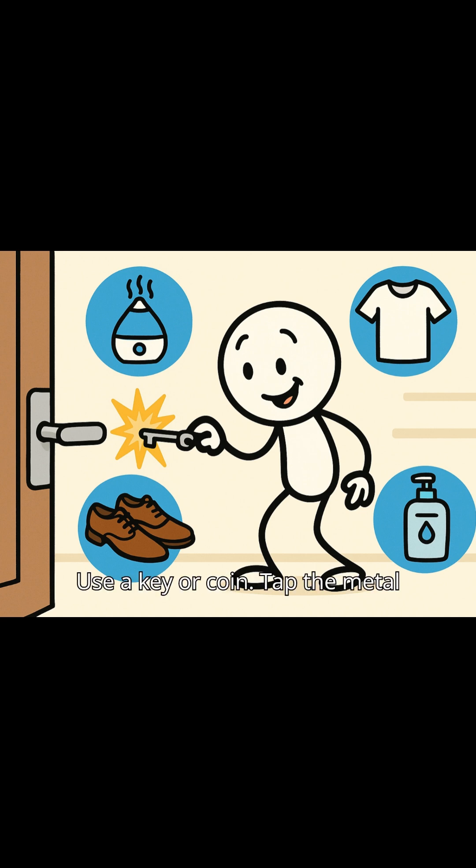Third, use a key or coin. Tap the metal first, and the charge spreads out — less sting. Fourth, moisturize. A bit of lotion helps tiny charges leak off quietly.